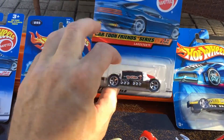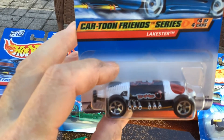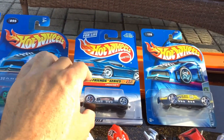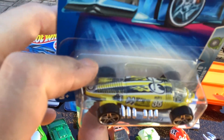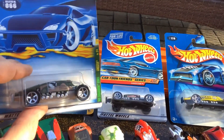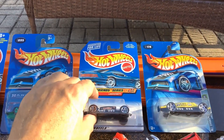And then I found a couple more: the Cartoon Friends series with Boris from Boris and Natasha — Rocky and Bullwinkle, that's cool. And the Moon Eyes Lakester — I didn't even know there was a Moon Eyes Lakester, so I had to have that one. I did check the bases; I was hoping to get a China base so I could do the Mr. Mom race, where you race China versus Malaysia base, but they're all Malaysia — same as my other one that I raced a couple months ago.